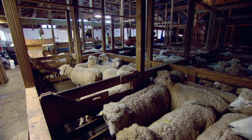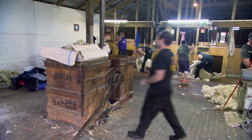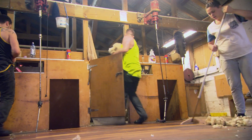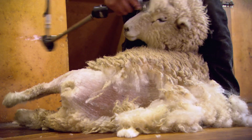Wool has a complex biological, chemical and physical structure that gives it a range of features such as naturally high insulation and UV protective qualities. It's also flame retardant, breathable, non-allergenic, elastic, easy care, machine washable and biodegradable.